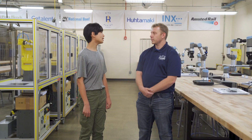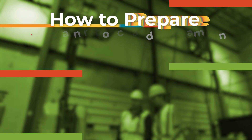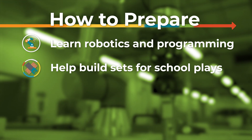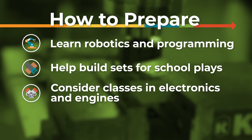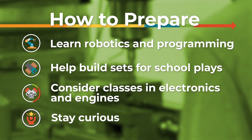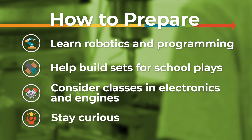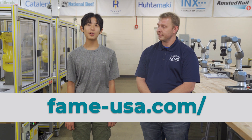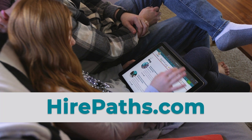My last question is simple — what can I do now as a kid to someday become an AMT? I would encourage you to learn everything you can about robotics and programming. If you have a chance to help build sets for school plays, that's a great way to learn about using tools and building things. Any classes that introduce you to the basics of electronics and engines would be very helpful too. And most importantly, be curious and never stop learning. Thanks to Joe, everyone at National Beef, and Kansas City, Kansas Community College for teaching me why an advanced manufacturing technician is such an important job. You can learn more about becoming an AMT at fame-usa.com, and learn more about high demand jobs in Kansas at HirePaths.com. Until next time, this is Wesley signing off for Cool Careers in Kansas City, Kansas. Have a good day.